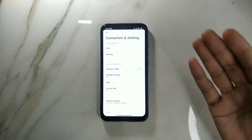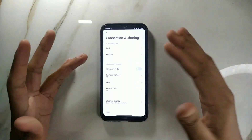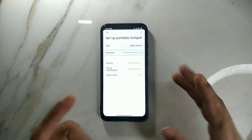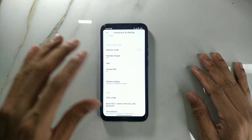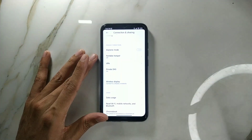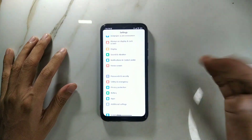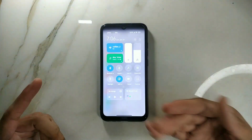Another thing to notice: when I used MIUI-based ROMs on Redmi Note 8 before, like official MIUI 9, 10, or 11, in the hotspot section I used to get band selection. In this case, there is no band selection, so you'll be stuck on 2.4 GHz — you cannot select 5 GHz. I don't know why they removed this feature, but it was a really necessary one.